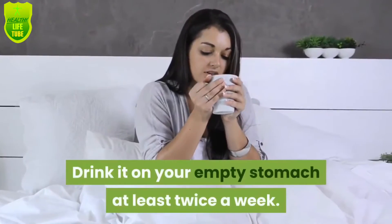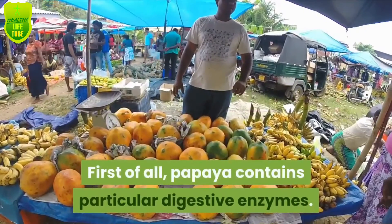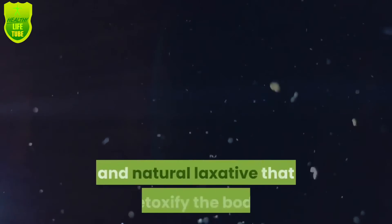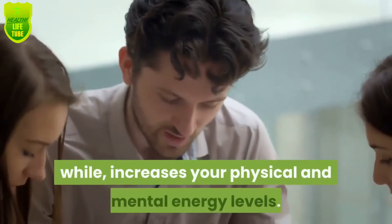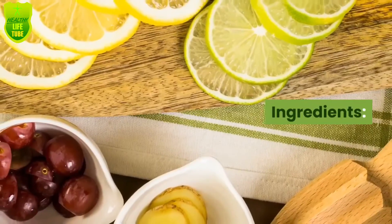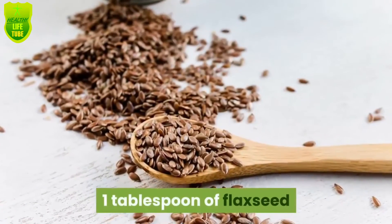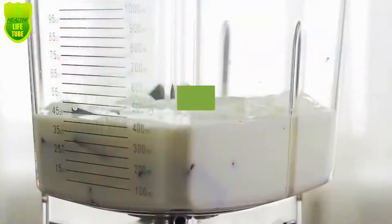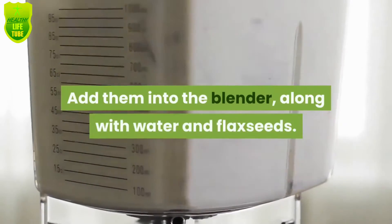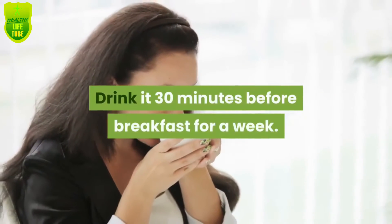Drink it on your empty stomach at least twice a week. Number three: papaya, apple, and flax seeds smoothie. Papaya contains particular digestive enzymes. Combined with apple fibers and flax seed, it creates a powerful natural laxative that detoxifies the body. This smoothie improves digestive health and increases your physical and mental energy levels. Ingredients: three slices of papaya, one green apple, one tablespoon of flax seed, one cup of water. Cut the apple and papaya into small pieces, add them into the blender with water and flax seeds, and blend thoroughly until you get a dense, homogeneous mixture. Drink it 30 minutes before breakfast for a week.